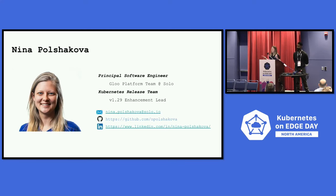I'm Nina Polshkova, a software engineer on the Glue platform team at Solo. I work with Istio, onboarding VMs, and some Ambient stuff. You may have also seen me post a bunch of emails on the Dev Kubernetes listserv because of the enhancement freeze — I'm also the 1.29 enhancement lead.